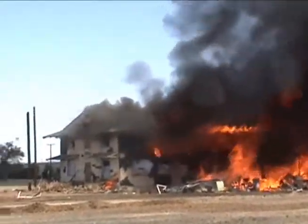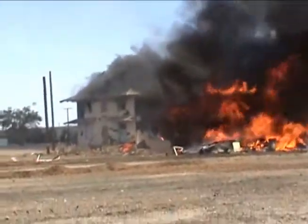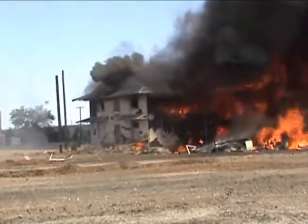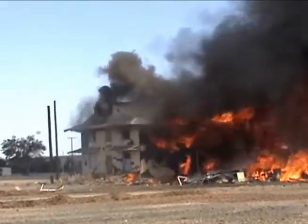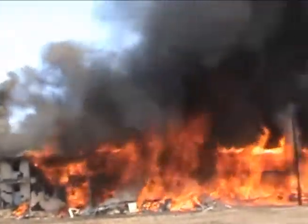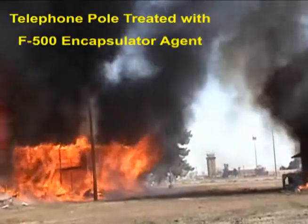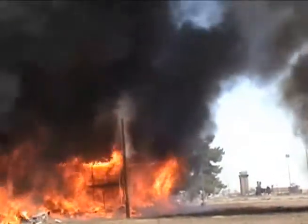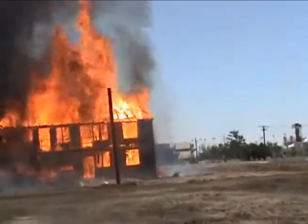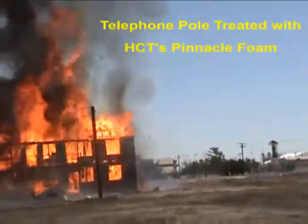What we have here is a bunch of firemen who are just astonished at the fact that we're not having fire on this side of the building. Let's take a look at our pole now. Normally, that thing would have been engulfed and down by now, and that is protected with the F-500. We can look at the other pole here, protected with Pinnacle. It is burning, but not very fast.